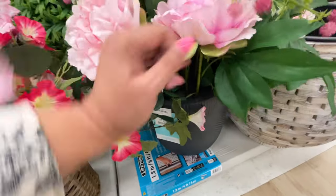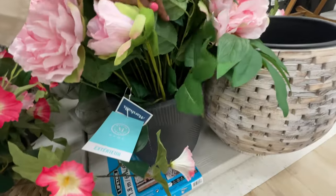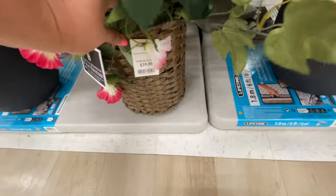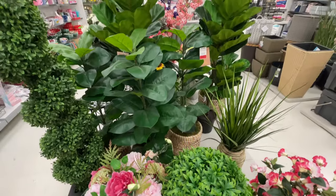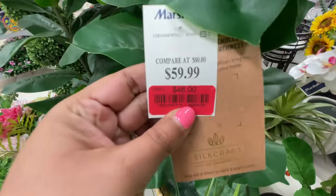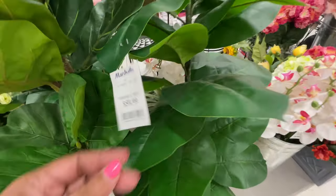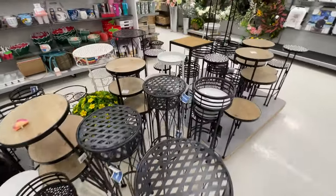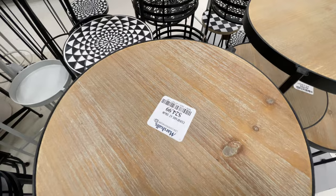Here we are in the decor section - I finally made it! As you can see, I walked in the store and started seeing things I just gravitated towards and had to show you. Sometimes that's literally what happens. So here are the florals - these trees over here, these plants, this one is $48 on clearance. They're not the most realistic in my opinion, but some of the florals are actually really, really good. Here are some plant stands for $17, lots to choose from - this one is $25.